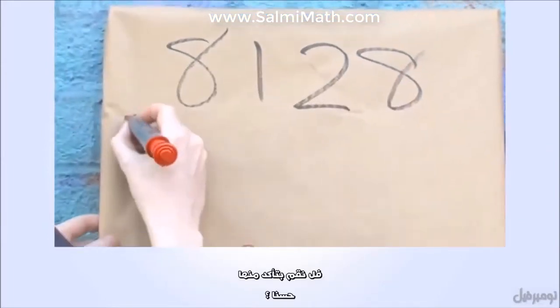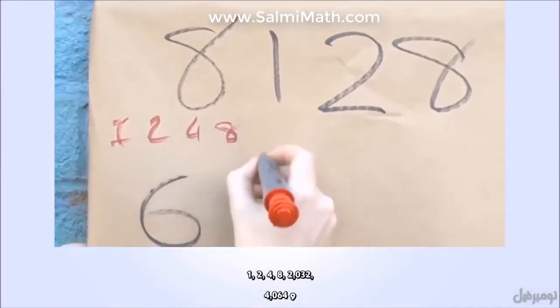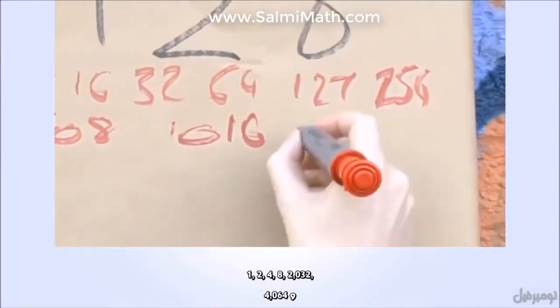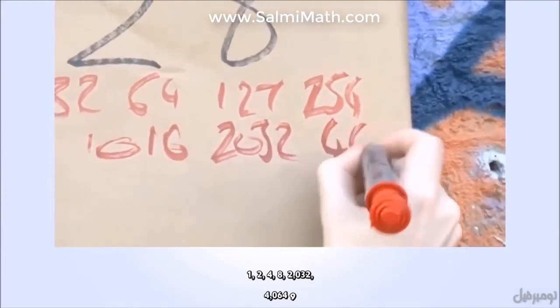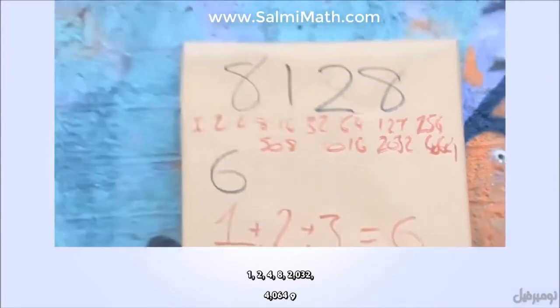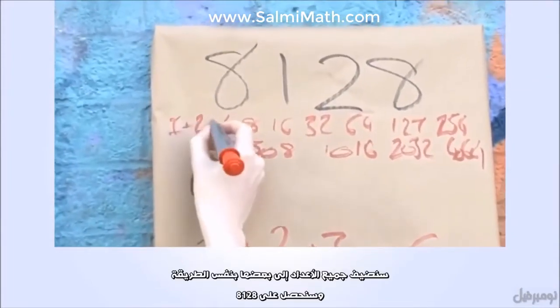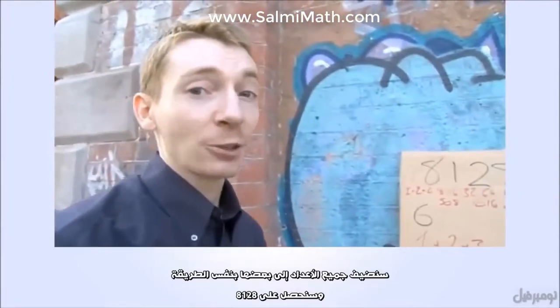Let's try it out then. The divisors of 8,128 are: 1, 2, 4, 8, 2,032, and 4,064. Add those together in the same way and you will get 8,128.